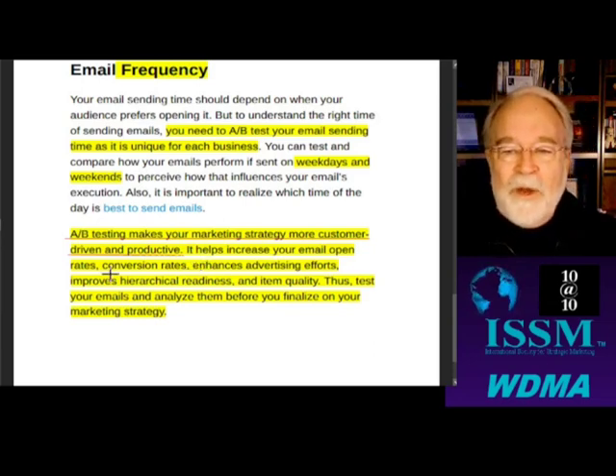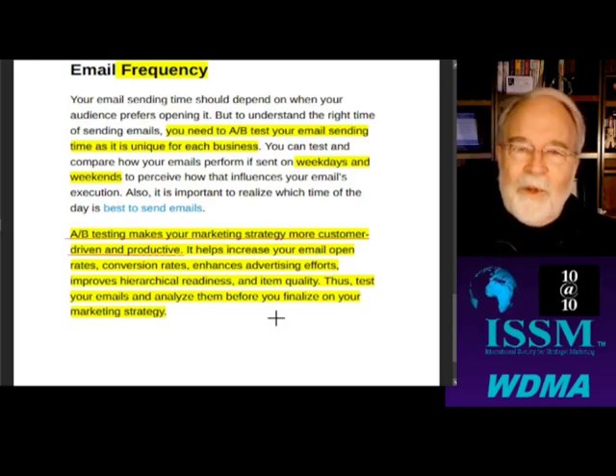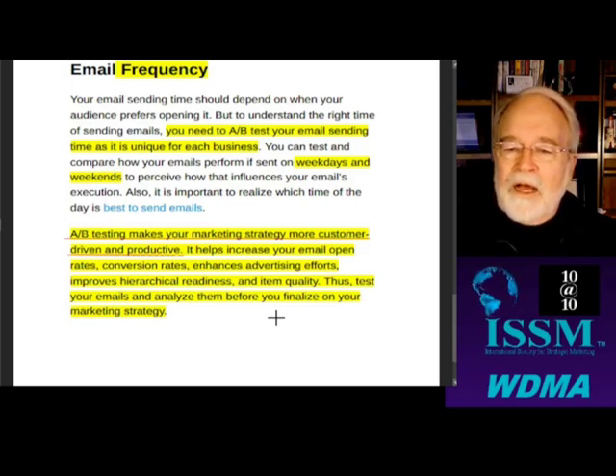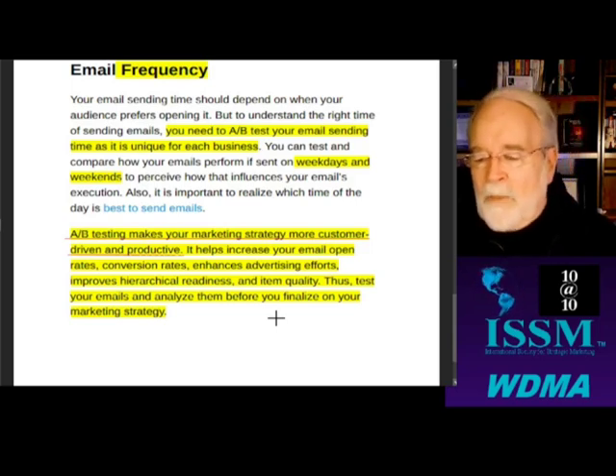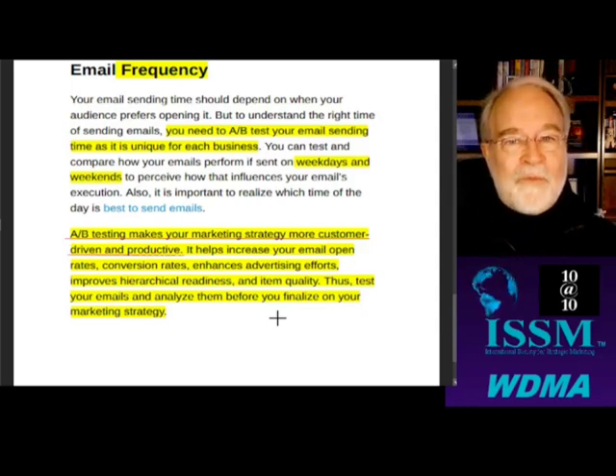It helps increase your open rates, conversion rates, enhances advertising efforts, and improves hierarchical readiness and item quality. Testing your emails and analyzing them before you finalize your market strategy is key. I highly recommend Claude Hopkins' book 'Scientific Advertising' — it's available for free at scientificadvertising.com. It tells you that testing has been around since the 1850s and direct mailers are the ones who know what they're doing. Have a great day. Like and share — your friends will know you're smart.